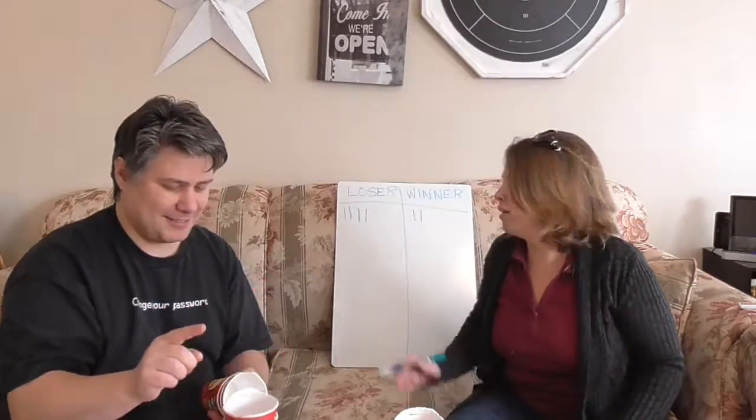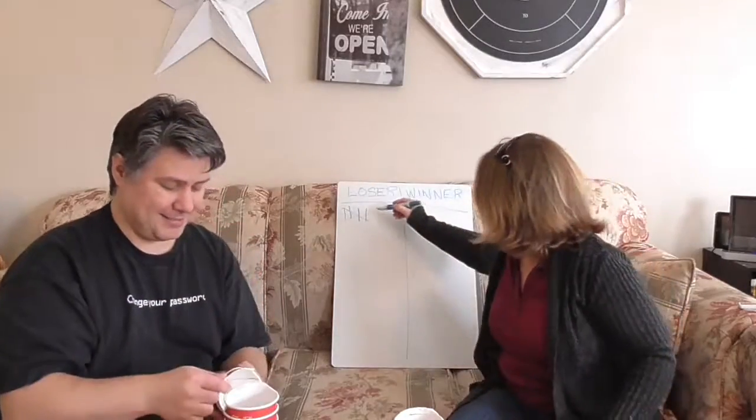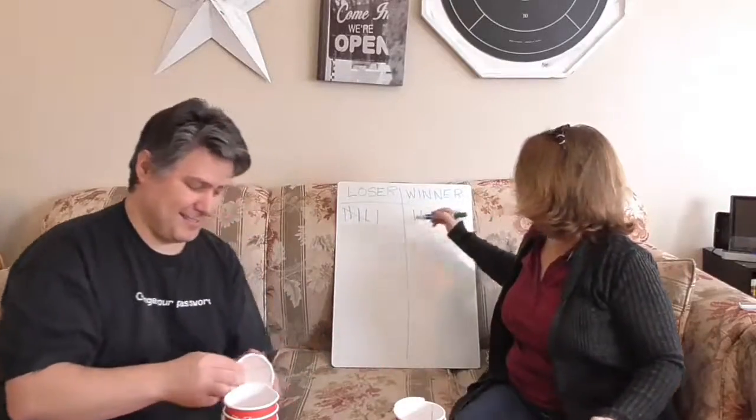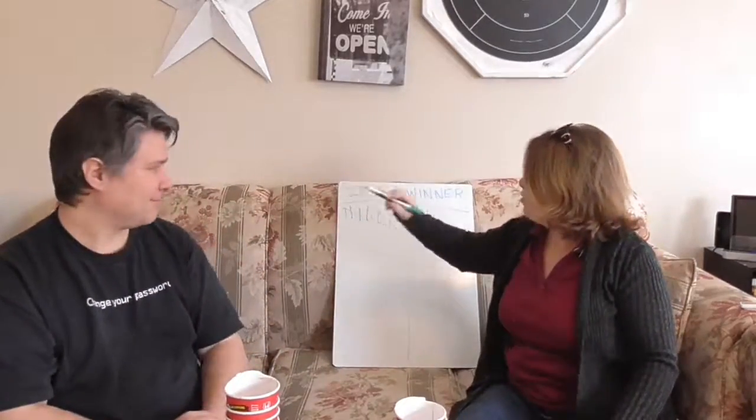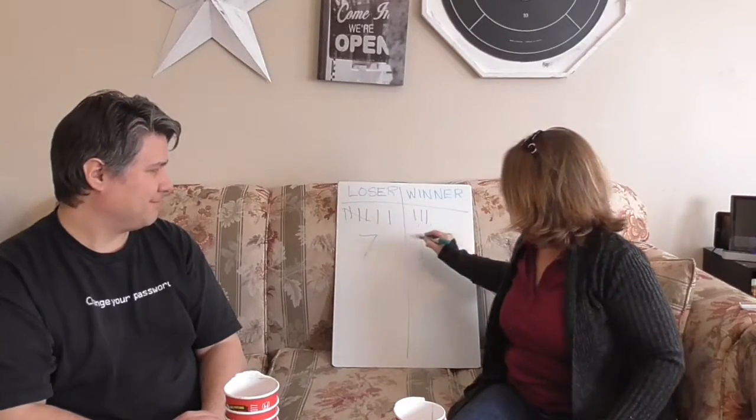Loser. Oh sorry, that's not what I meant. Loser. Another one? Winner! Yay! Loser. Okay, so two plus five is seven to three. So that's 30% win.